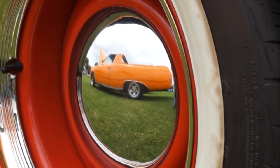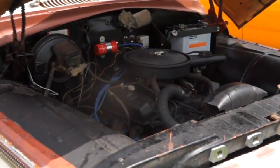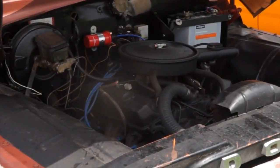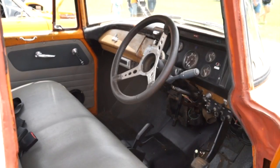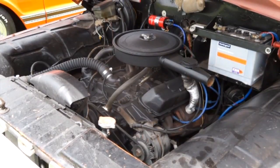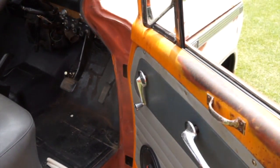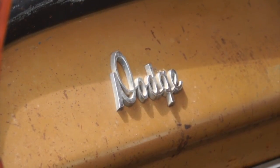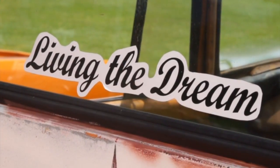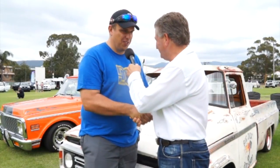Under the hood sits a 253 Holden with a Trimatic transmission — a nice simple auto. The badge says 318 heavy duty, but it's a Holden 253. So you've got a Dodge cab, GMC tray, Holden 253 and Trimatic — Richard is not one-eyed. He mentions maybe adding a Ford 9-inch later if more power goes in. Great to chat with Richard, the first interview on today's show.